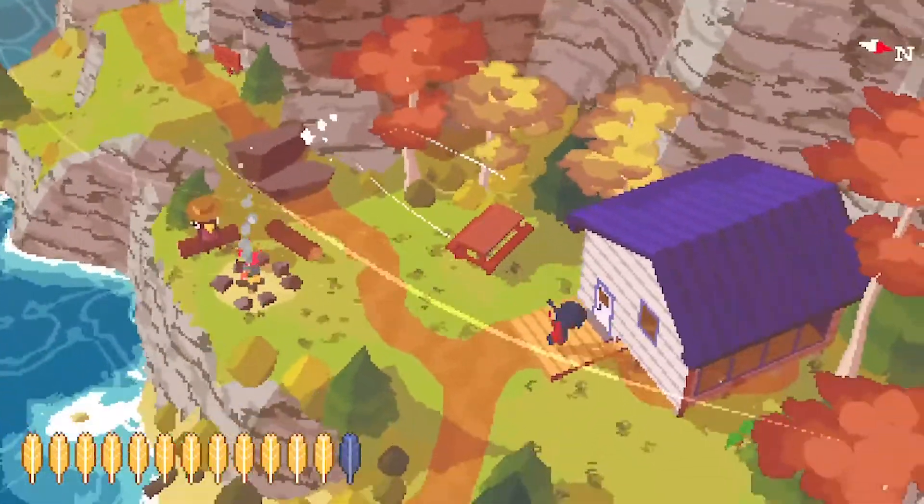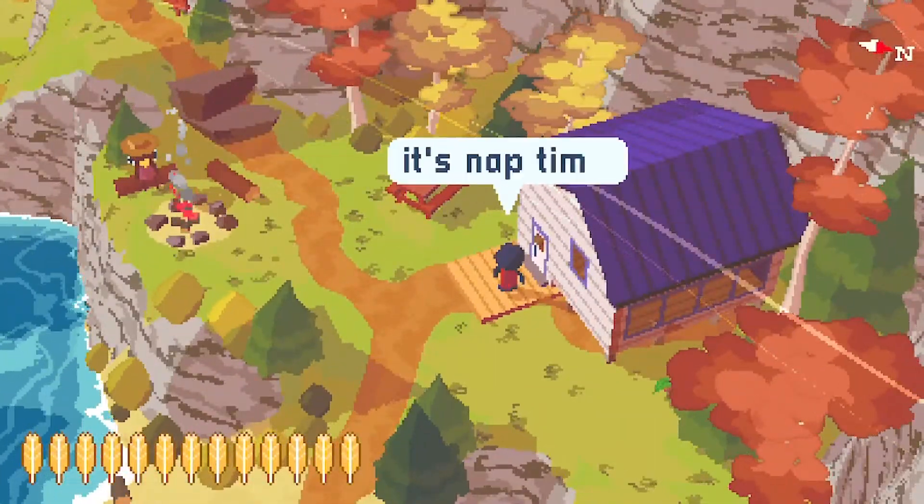A Short Hike is $7.99 on the Nintendo Switch eShop and I believe it is worth every penny.